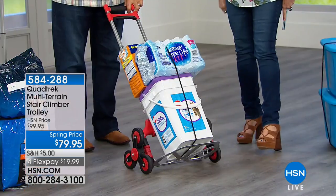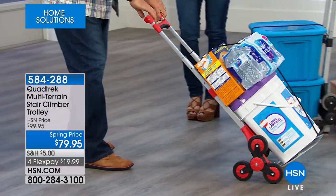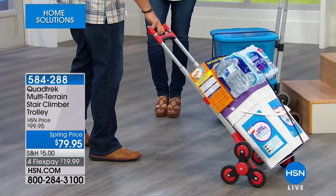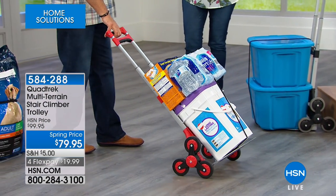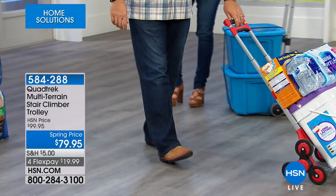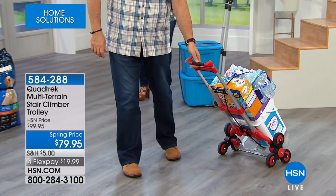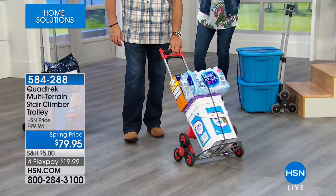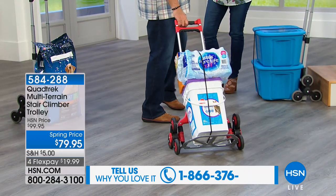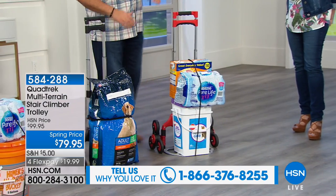A traditional dolly has one set of wheels and just wants to tip one way or the other. This is made out of aluminum — very lightweight but very strong — and it pivots nicely when you make turns because of all the wheels. Heavy loads are nothing — I could carry this from the store to my car and not even know it because it just follows you wherever you're going.